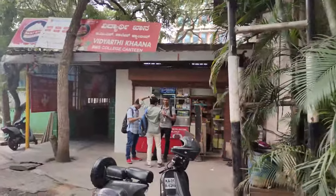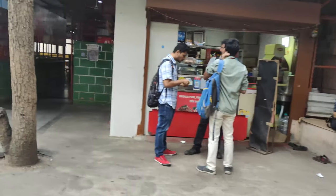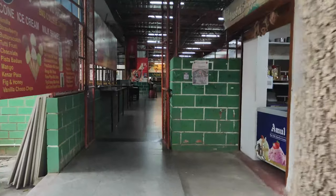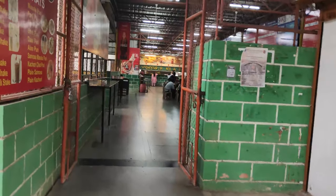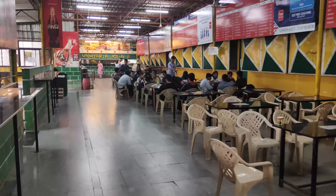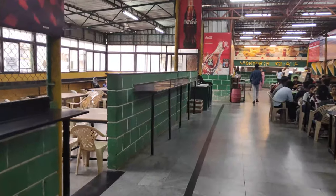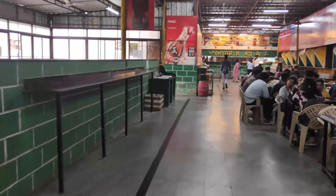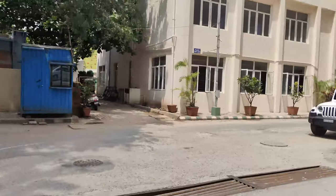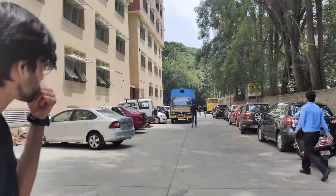This is Vidyarthi — it's a kind of canteen area. There are also outside food outlets here. And this is our main canteen — it's quite big. You can sit here and eat anything inside. It's a good space overall.